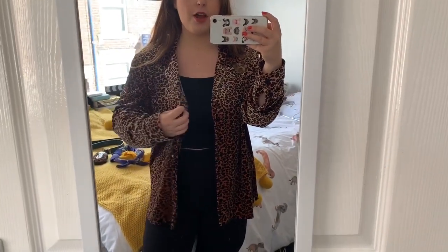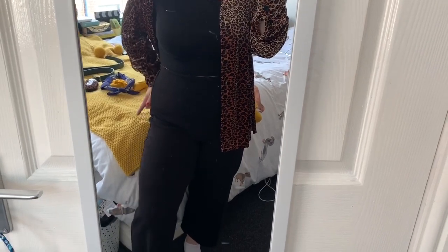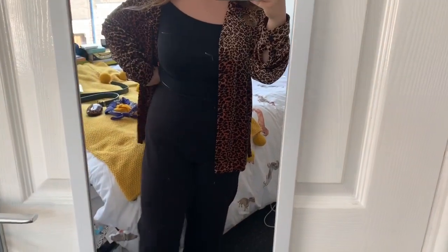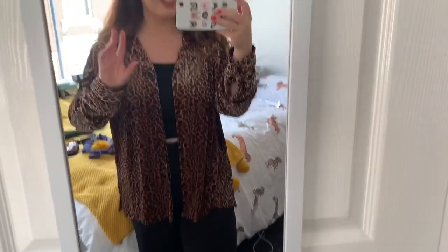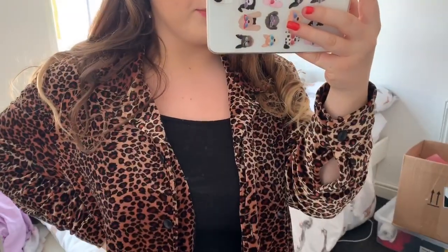I'd wear it open like a jacket over a top — maybe a white or black one underneath. I'd pair it with black skinny jeans. I've got an off-the-shoulder crop top on and these are one of my favourite pairs of trousers from Zara. I think the shirt just makes the outfit a lot more fun; the relaxed fit works well with a fitted top. I've never owned a flannel and I've always wanted one because they look really cool — you know how people tie them around the waist.